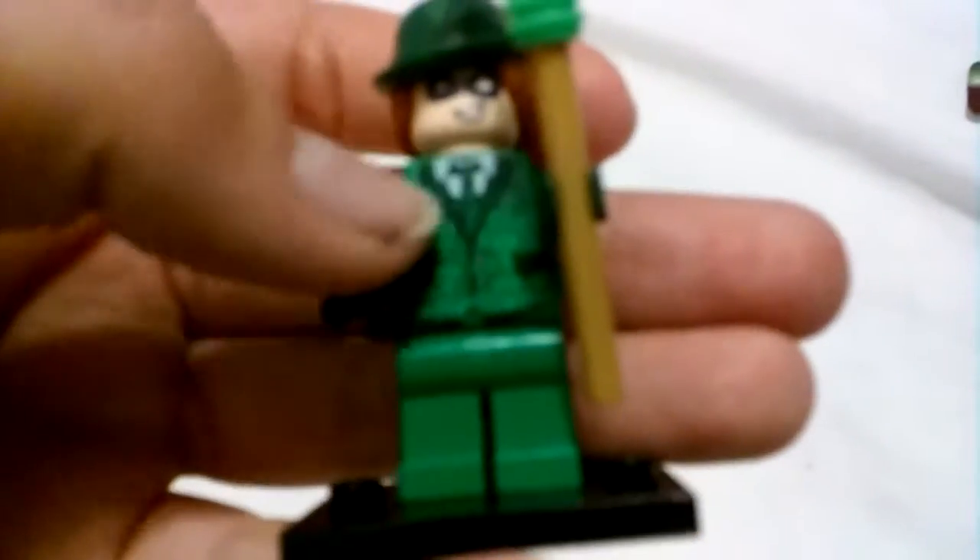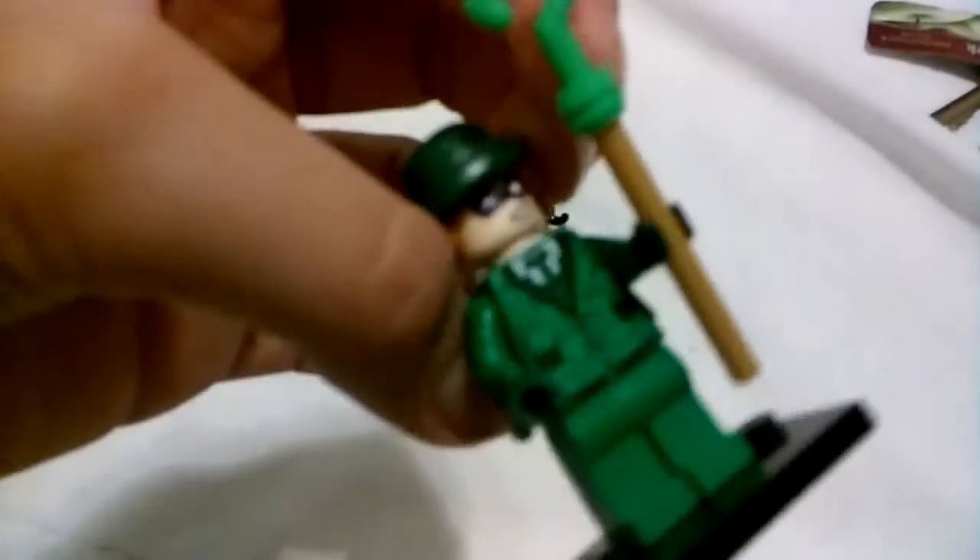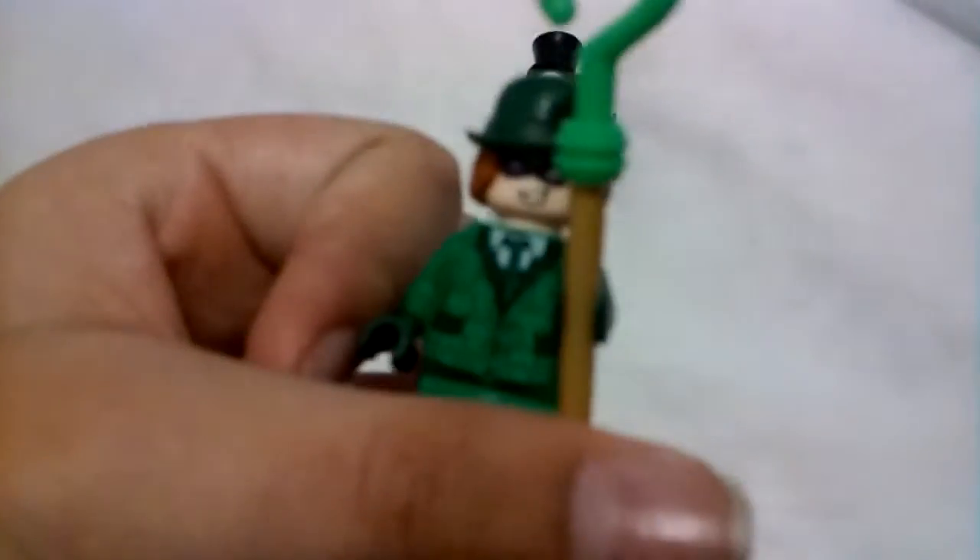The Riddler has an awesome mask, a nice green tie, nice green suit, orange hair, and green pants. There's only printing on the front of the pants — that's the only printing — but besides that just regular green pants. His double-sided face has a nice grinning face on one side, and a mad serious face on the other. Now let's move on to our last minifigure.